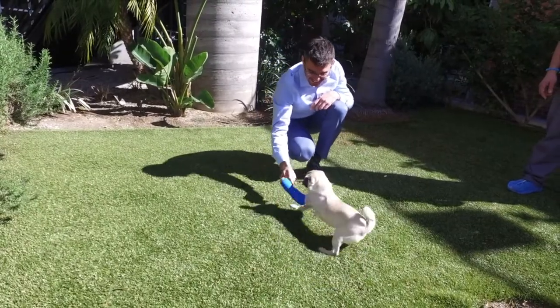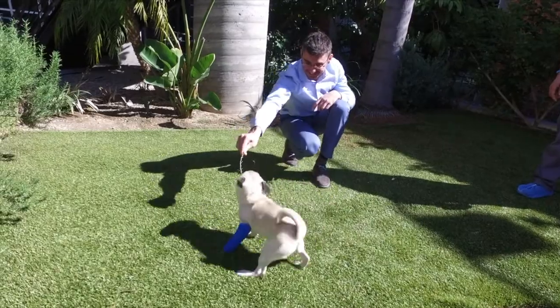It was with great pleasure that we saw Phoebe improving on a weekly basis until we saw her for a recheck at about six weeks out, at which point she was using the leg every single step of the way.